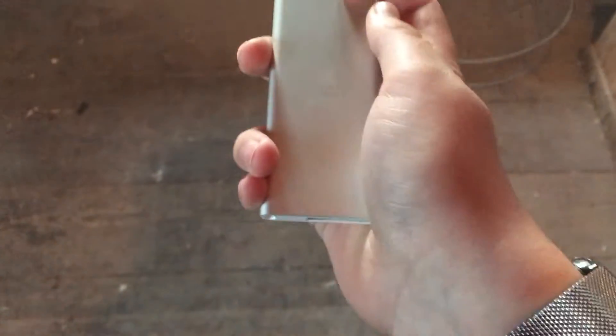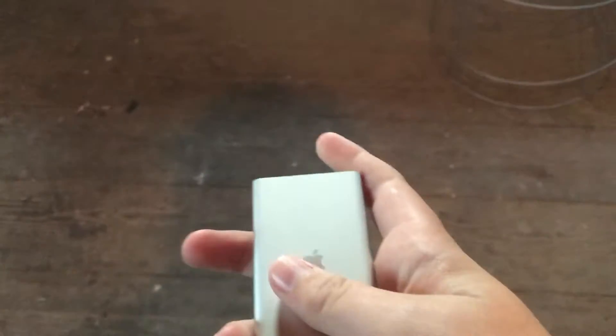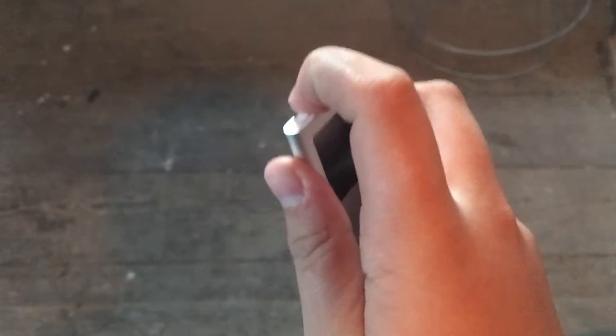Hello there YouTube. This video is about the iPod Nano second generation — I think it's from 2006, I could be wrong, but it's about 10 years old. Like the video I did yesterday about the iPhone 2G, this is about whether it's still usable. The iPhone 2G kind of failed, but this one...